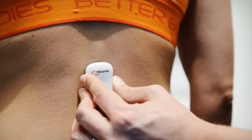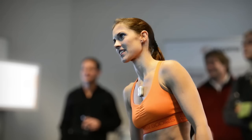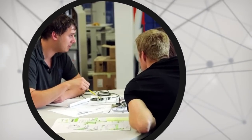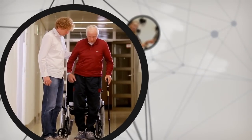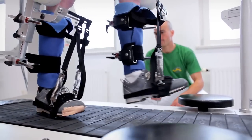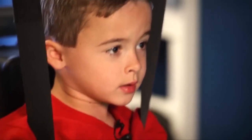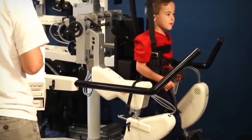The unique Hocoma robotic and sensor-based systems are the result of crafting an extensive network based on the knowledge and experience of patients, therapists, scientists and technological experts. Intensive research, cutting-edge development, continuous improvement — never losing sight of what our products do in practice. That's what we do.